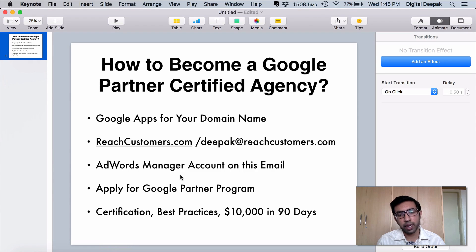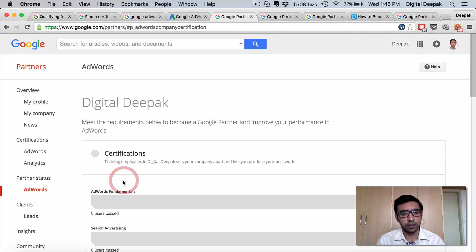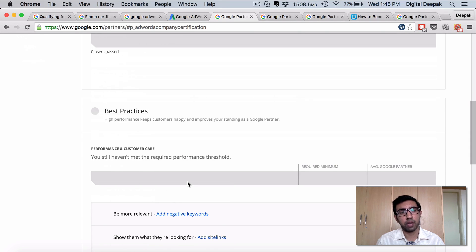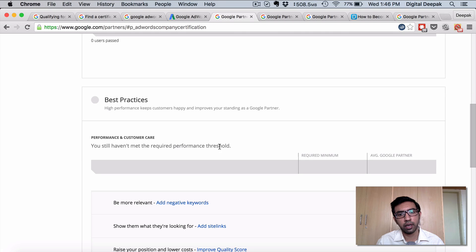Get a Google AdWords manager account on this email, and after that apply for the Google Partner program. Go to google.com/partners and you will be able to apply for the Google partnership program. Checking my partner status for AdWords, you can see I need to get certified for this particular account — I already have a certification in my personal name but I need to get certified for this account. I also need to apply best practices to my clients' accounts using my AdWords manager account — things like adding negative keywords, site links, improving quality score, targeting the right demographics, and starting remarketing. This is to make sure that anyone who knows AdWords only a little bit doesn't end up becoming a Google partner.